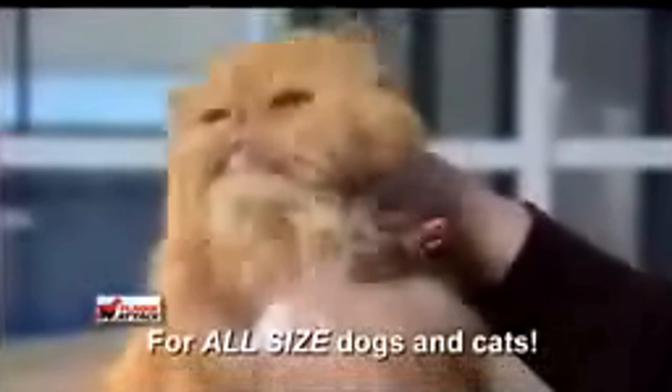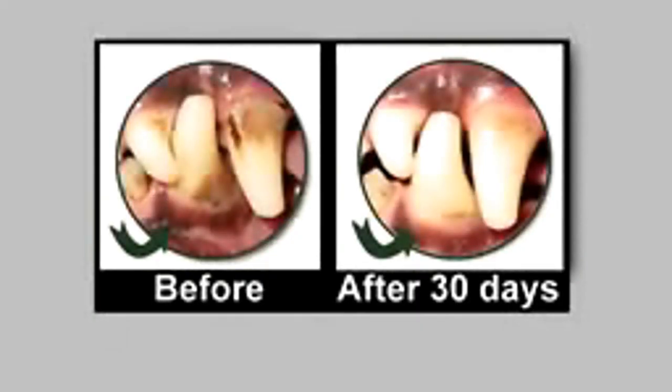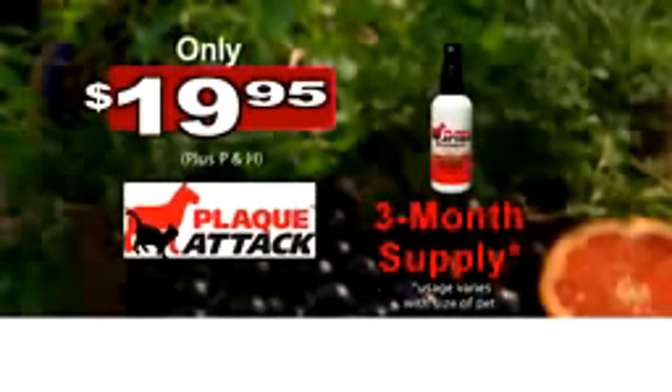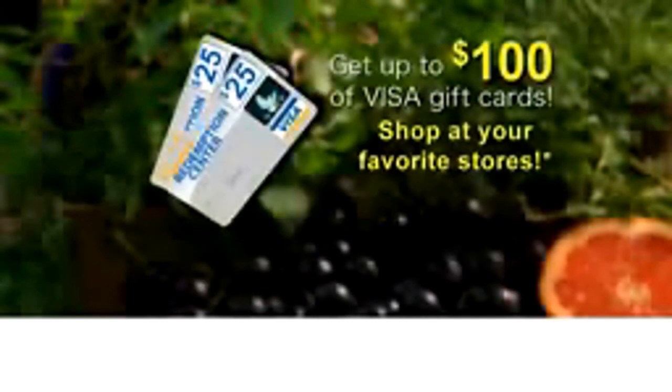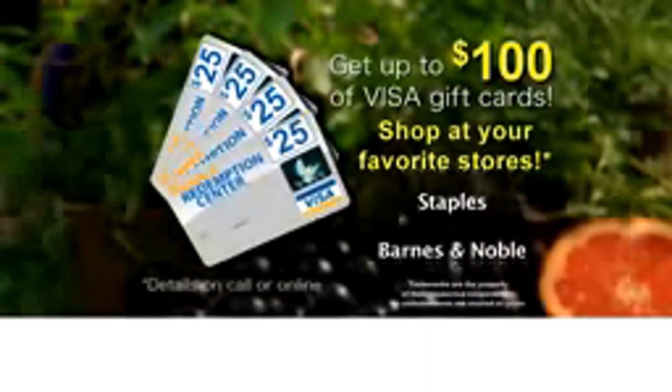We're so confident that we're gonna repeat everything that we just said. A before and after — it's the same exact one. We'll even say it again: only $19.95, a three-month supply. But wait, if you call now, it's a six-month supply. But wait, there's more — get up to $100 in Visa gift cards. Shop at Walmart, Target, Best Buy, Sears, Home Depot, Staples, Barnes & Noble, Sports Authority, and many more.